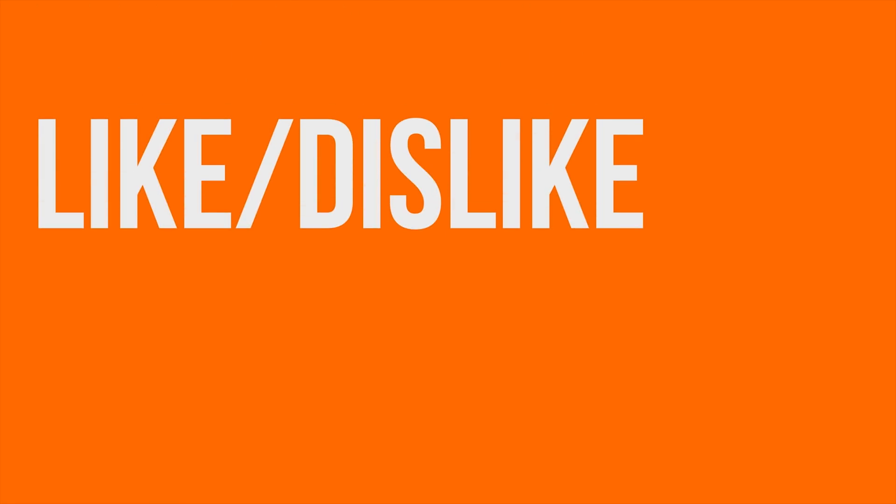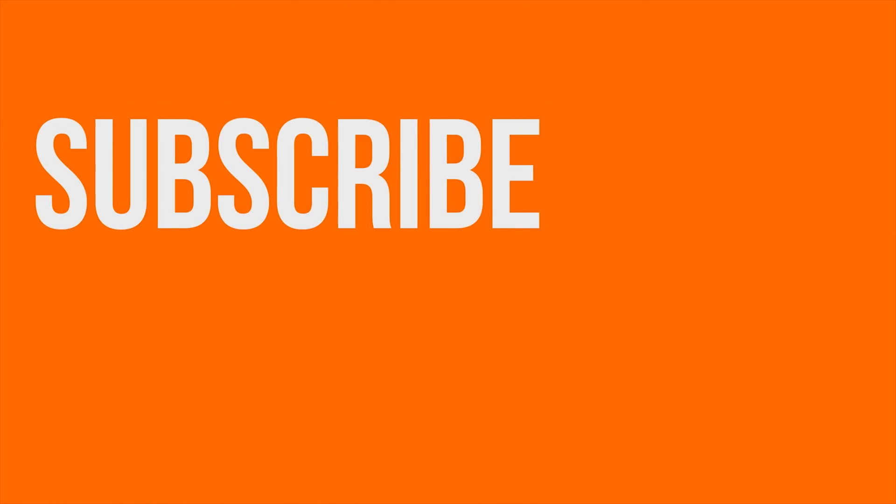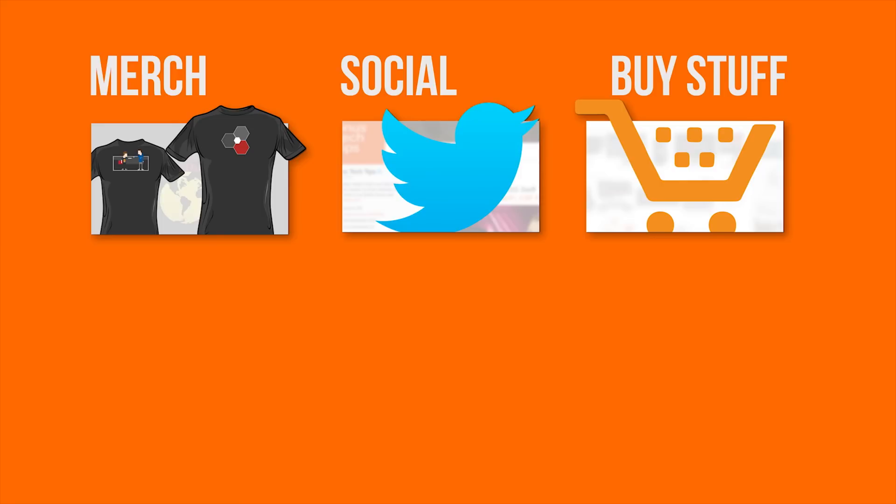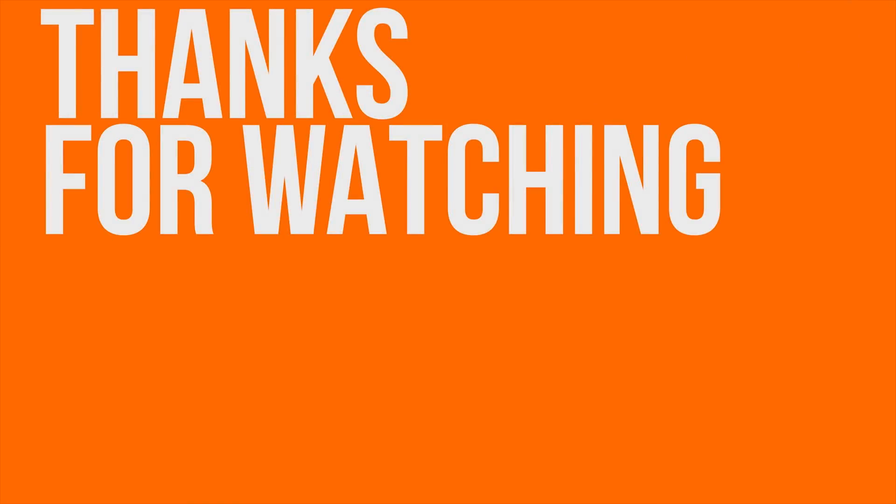Thanks for watching. Like or dislike, get subscribed. Check out the link in the video description for where to buy the stuff we featured, our merch store, and our community forum.